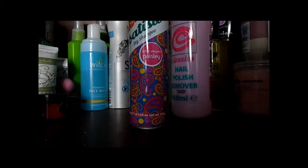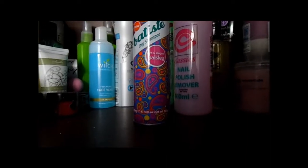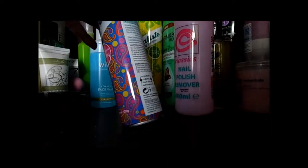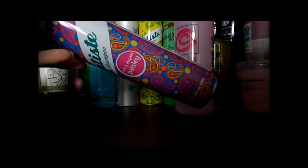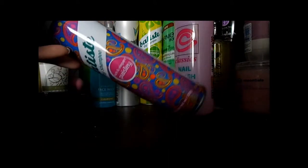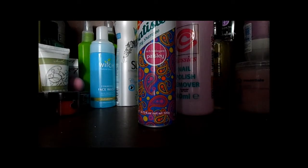Then moving on to another dry shampoo. This is Batiste Paisley and again this is one I was sent. Again 200ml of product in. I liked it - it wasn't white and the smell was bearable - so I probably wouldn't immediately repurchase, but if it was the only one available - like if there was no Tropical or Graffiti - I'd probably pick this one up.